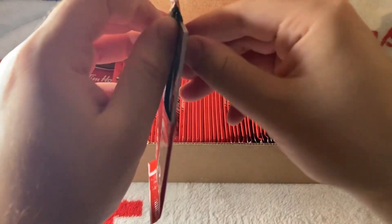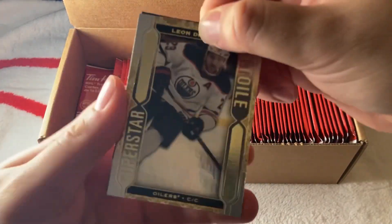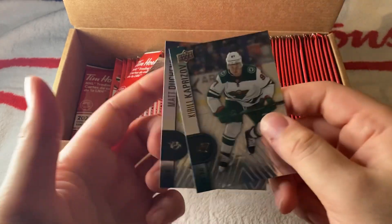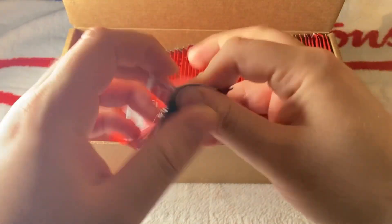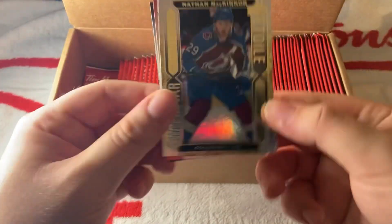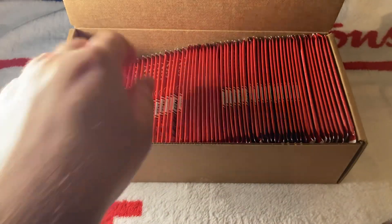Next pack — it looks like we have another Superstar, this time of Draisaitl. Kaprizov and Duchene. Next pack: I get very excited when these products release, so I tend to make messes — forgive me for that. We have another Superstar of Nathan McKinnon, then Seth Jones and Draisaitl.